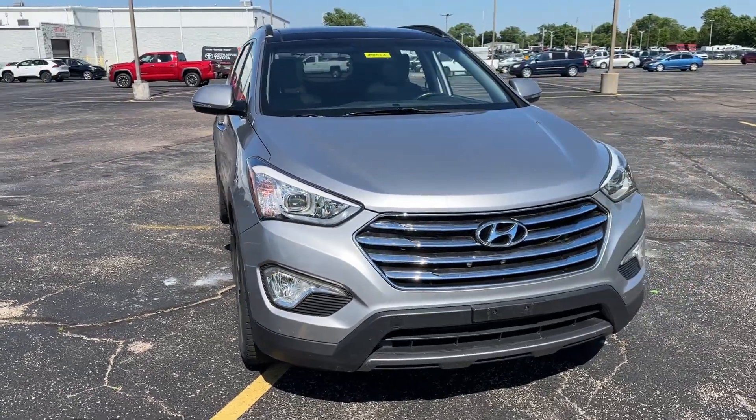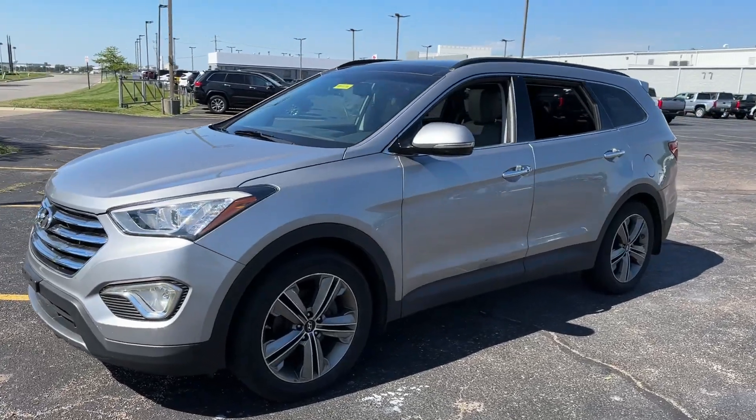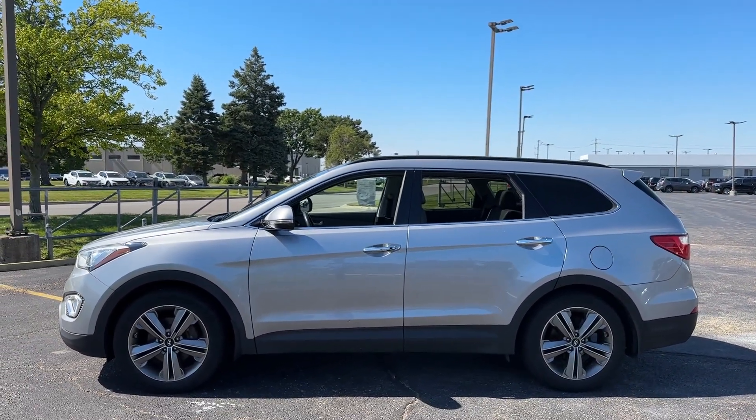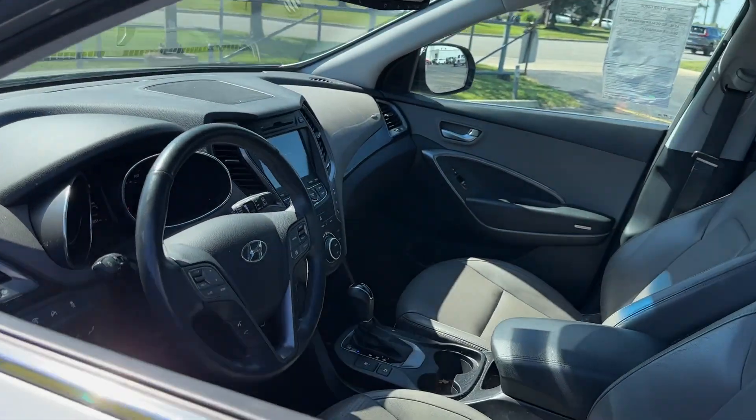You will love the features of this 2014 Hyundai Santa Fe. With less than 110,000 miles on the odometer, this vehicle stands out from the rest. Relax and enjoy the road trip in this convenient, well-equipped Santa Fe.